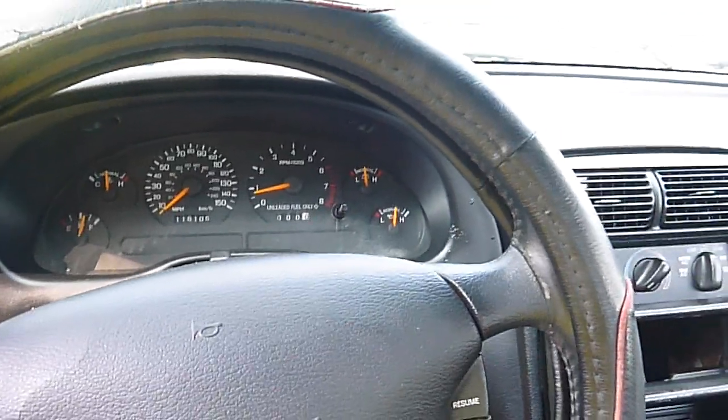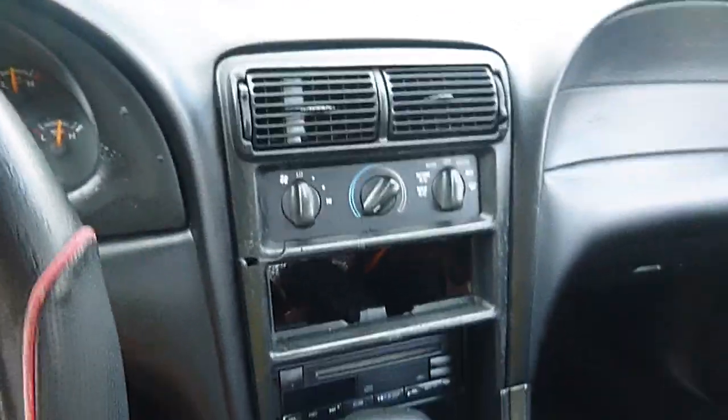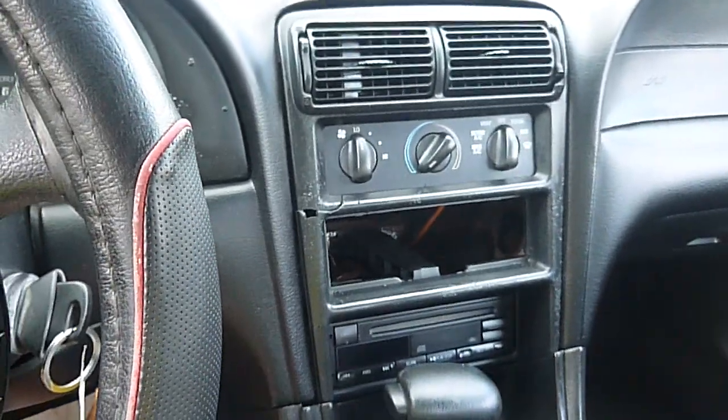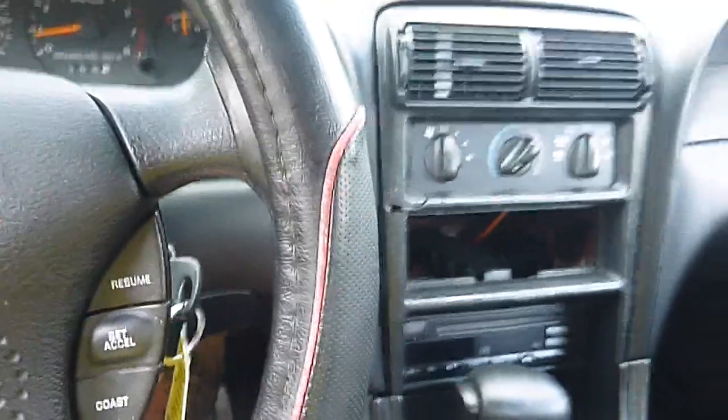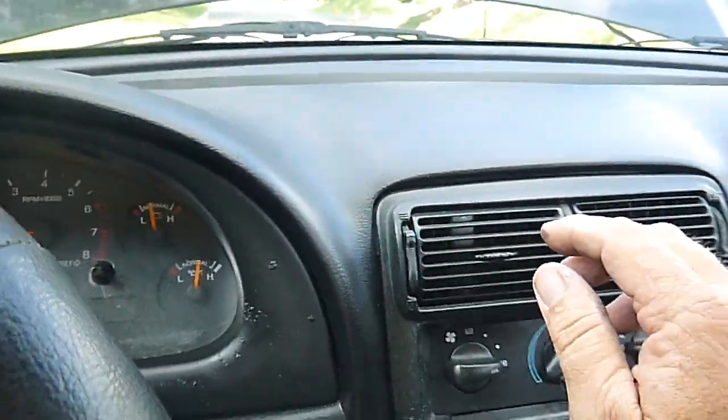I'll try to tell you everything that's wrong with it. Miles are true miles unknown. The air conditioning is not working — it comes on but it's not blowing cold. The fan works fine, it is blowing, but it's not blowing cold.